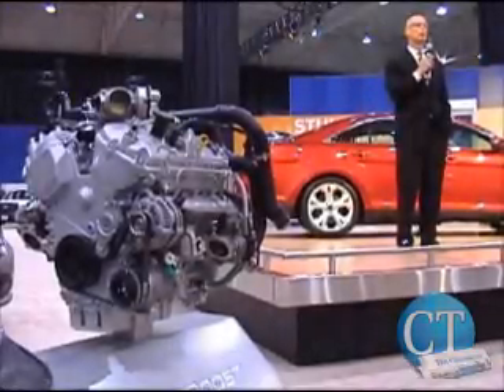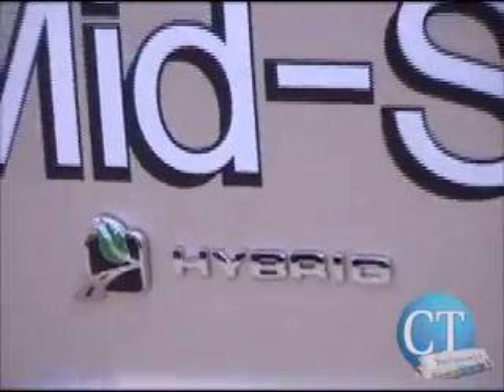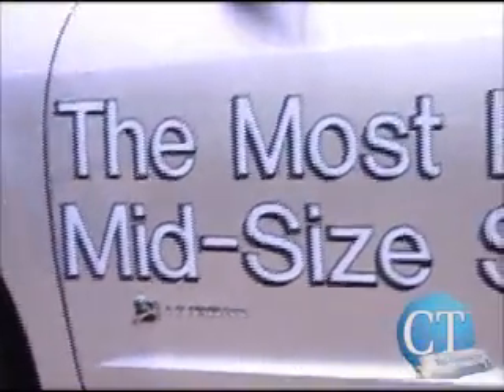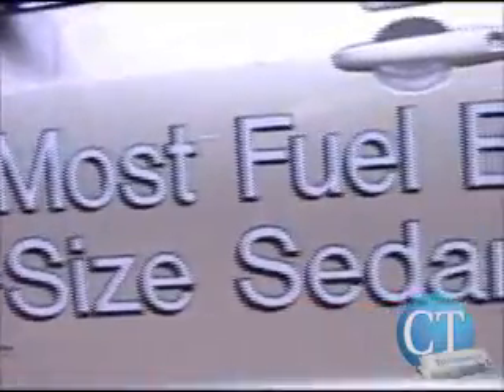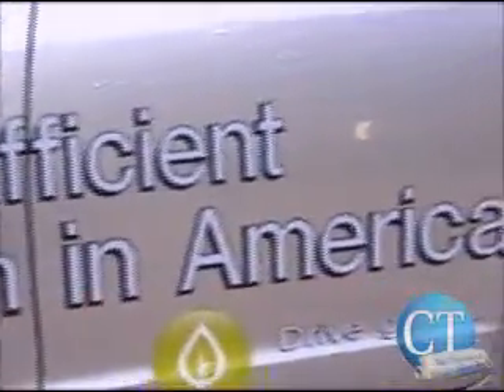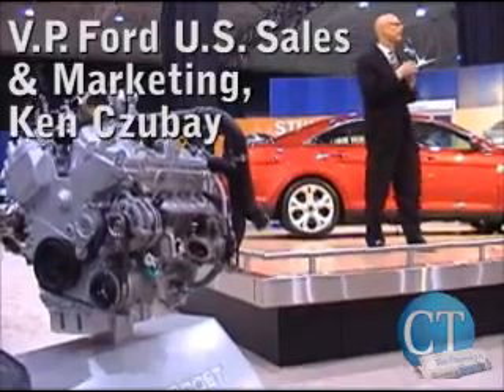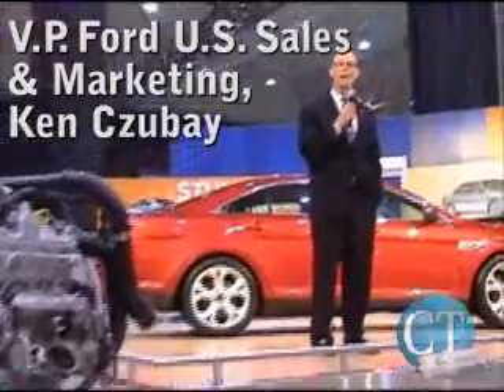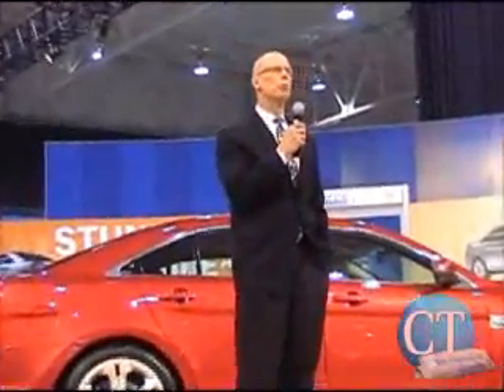This spring, we will launch what is perhaps Ford's most important story — the addition of two all-new hybrids to our vehicle lineup: the Ford Fusion Hybrid right directly behind you and the Mercury Milan Hybrid. These hybrid models boast an amazing 41 miles per gallon in city traffic driving, making them the most fuel-efficient mid-sized sedans in America.